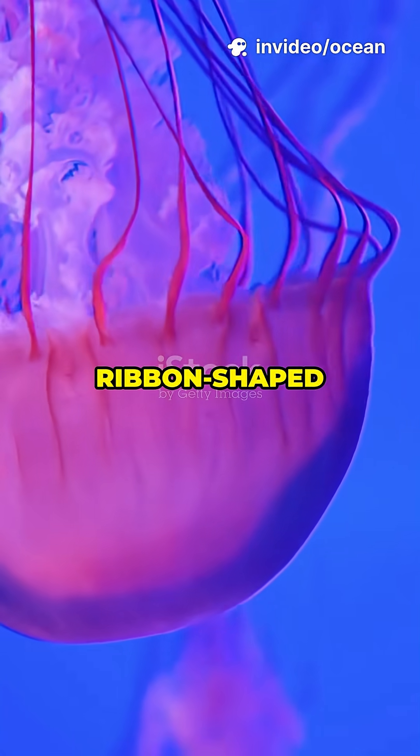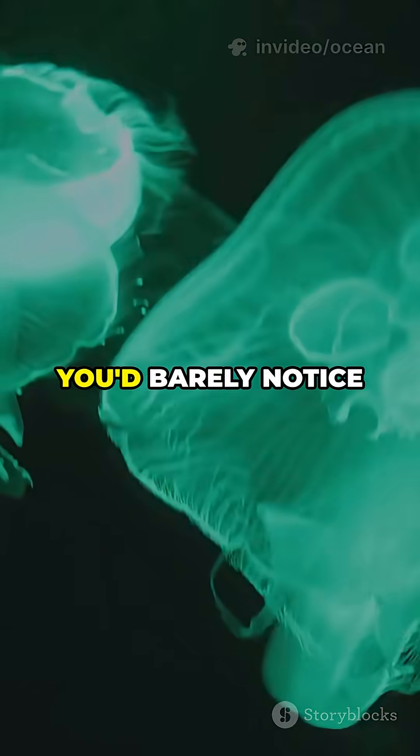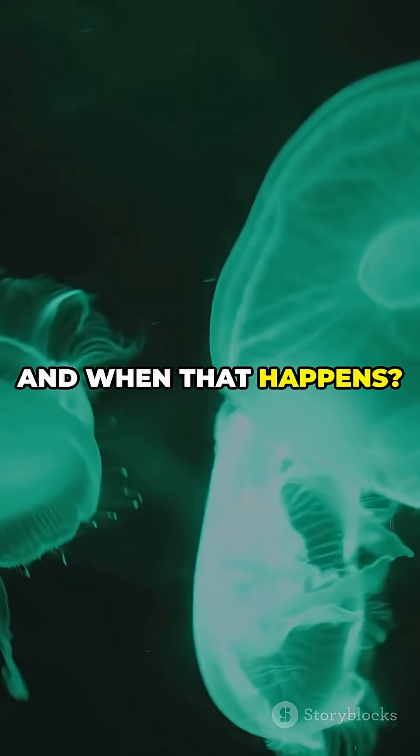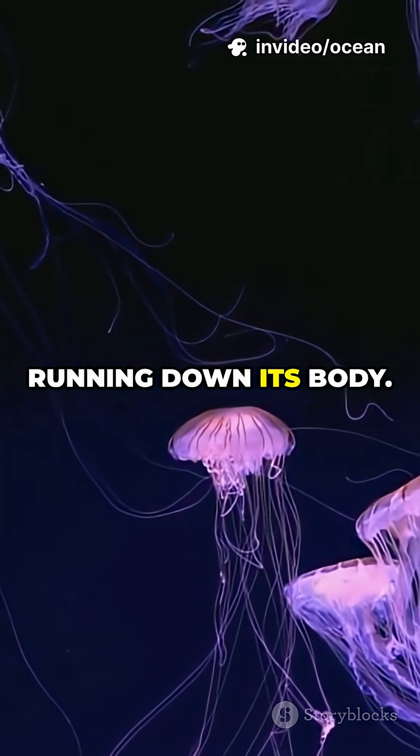This transparent, ribbon-shaped creature can grow up to 3 feet long, yet it's so thin and delicate you'd barely notice it unless the light catches it just right. And when that happens, you'll see pulses of shimmering color, waves of bioluminescence running down its body.